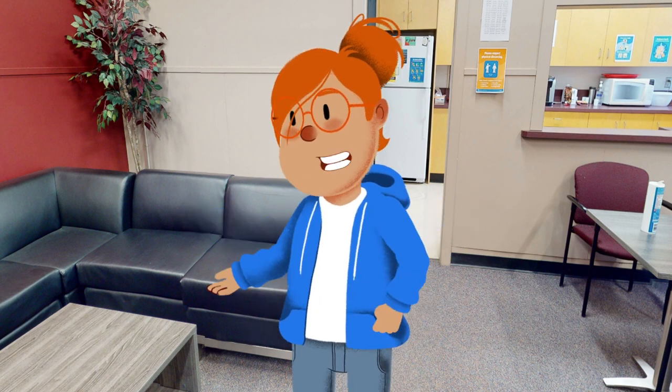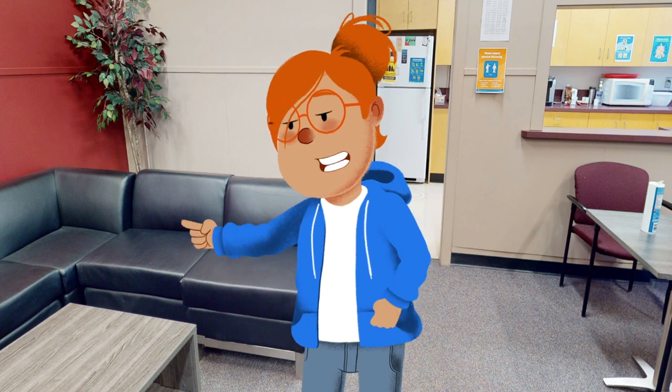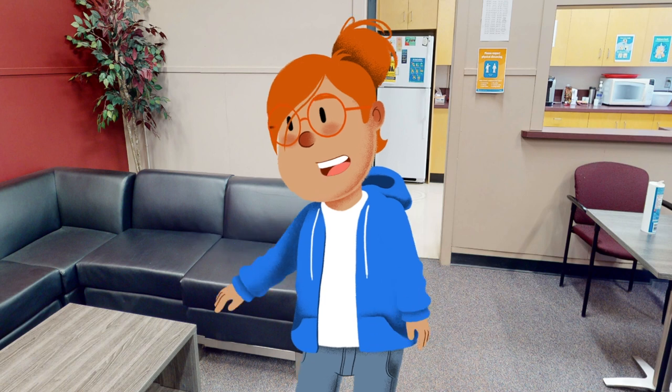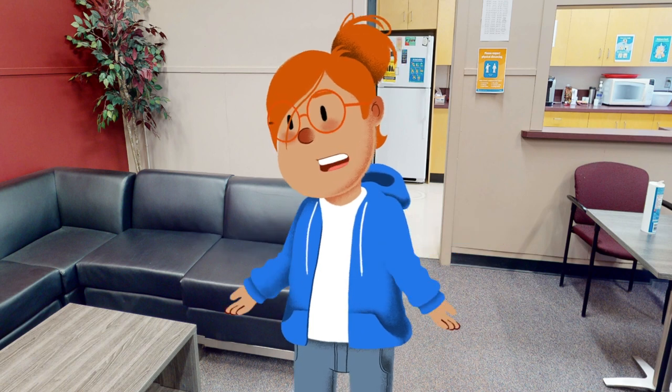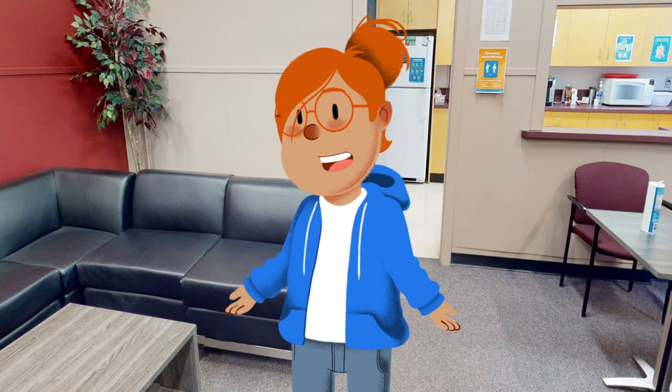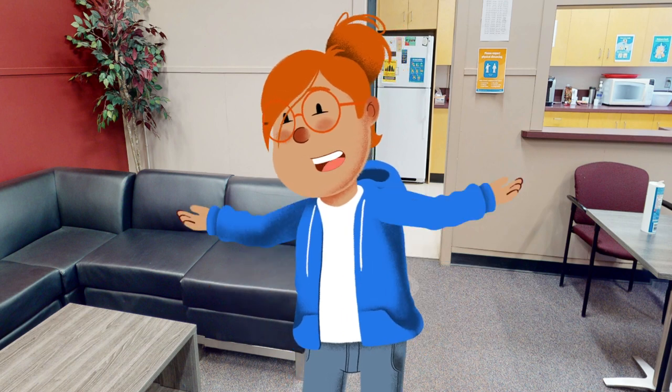This classroom is a place of words, a place where language comes alive. The students here are full of ideas and they always strive to thrive. The walls are covered in posters of writers and poets and plays, and there is an oppo's essay reading corner with comfy chairs where the students spend their days.